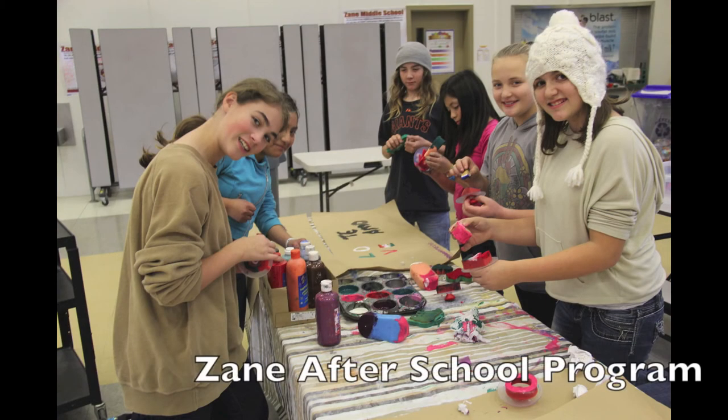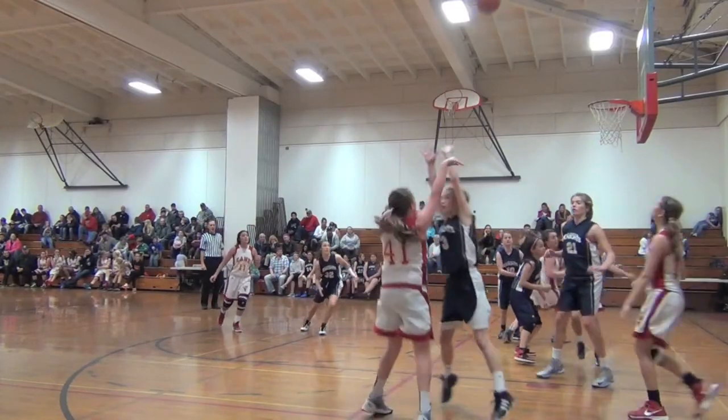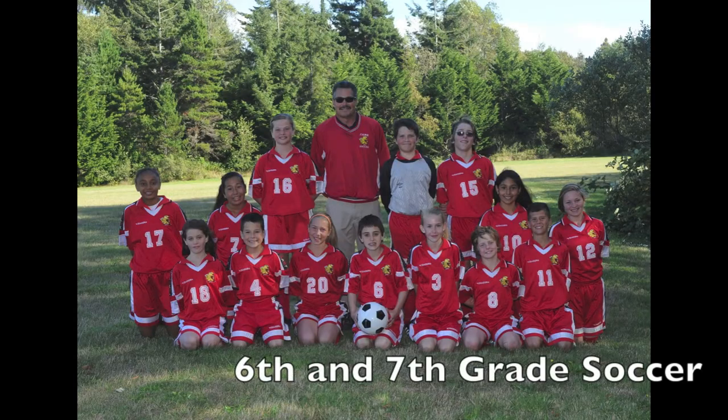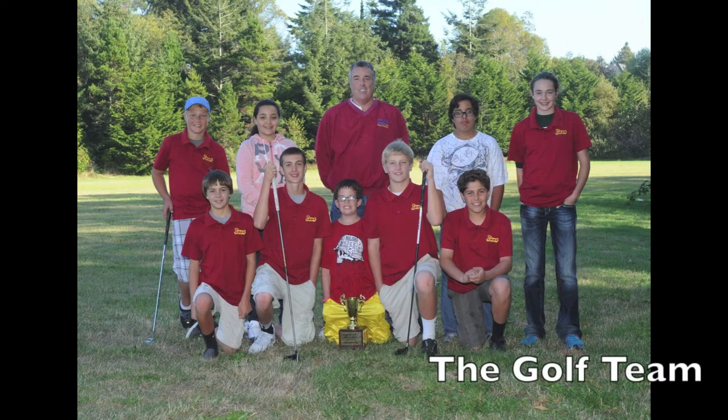Some students stay at the awesome Zane After School Program. Other students may come back onto campus to practice on one of our many sports teams. At Zane, you can be a member of volleyball, soccer, golf, basketball, cheer, or track teams.